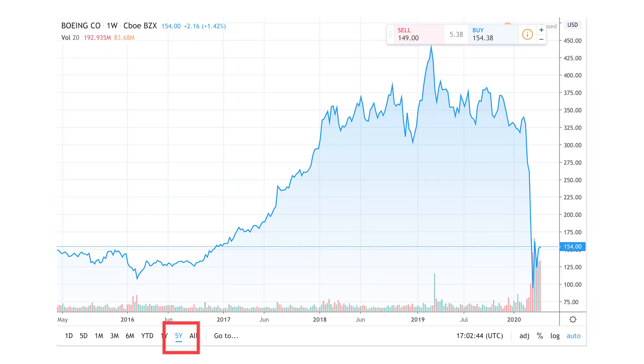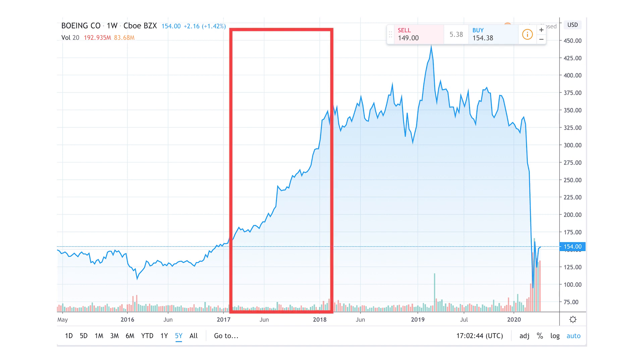I will use screenshots of technical charts on Boeing stock from tradingview.com throughout this video — it's free and very user-friendly. I usually start by clicking on the five-year chart and look at the price action within the past five years. As we can see, the stock price took off after January 2017. Within one year, the stock price doubled from $155 to $350.